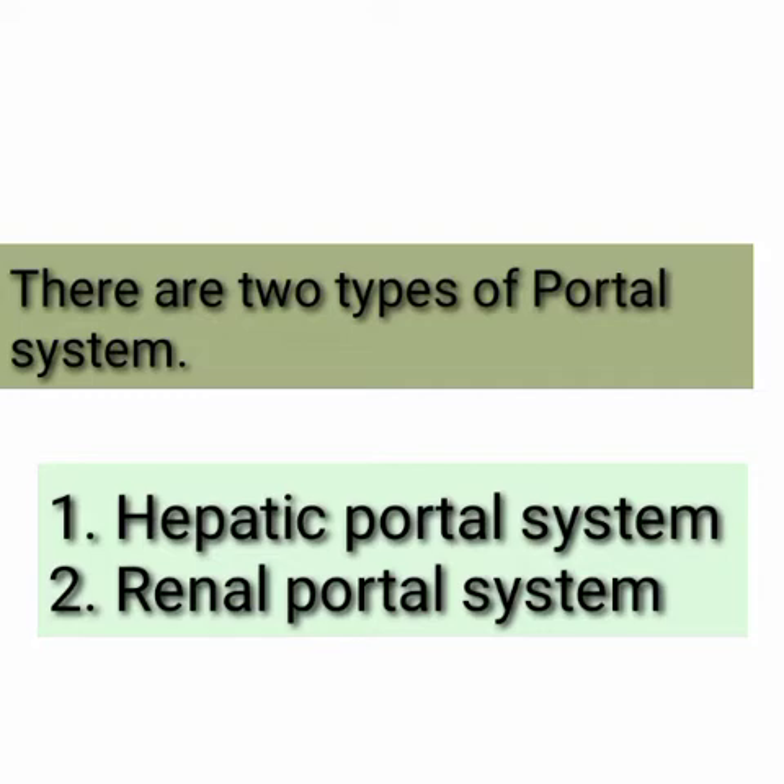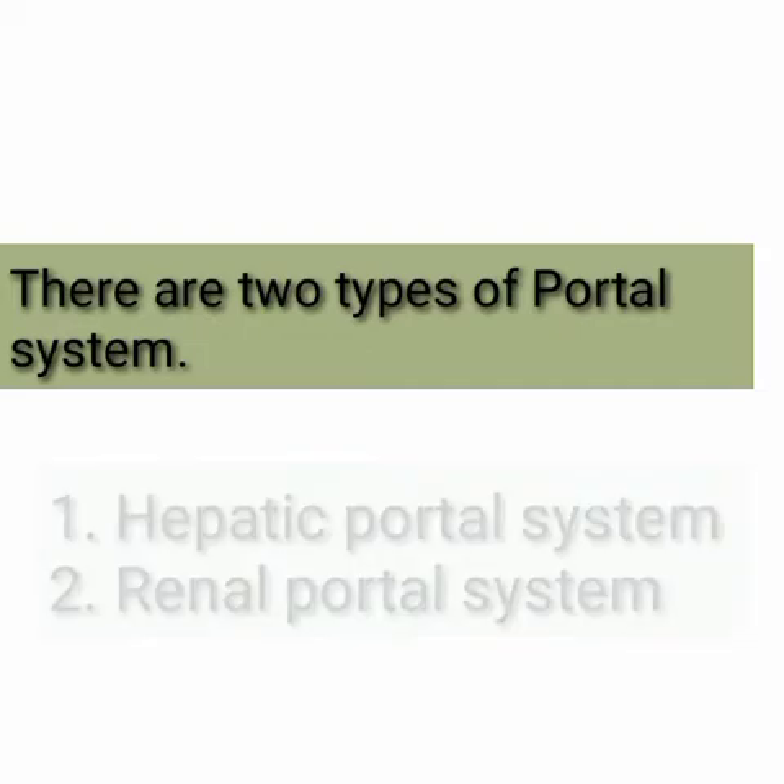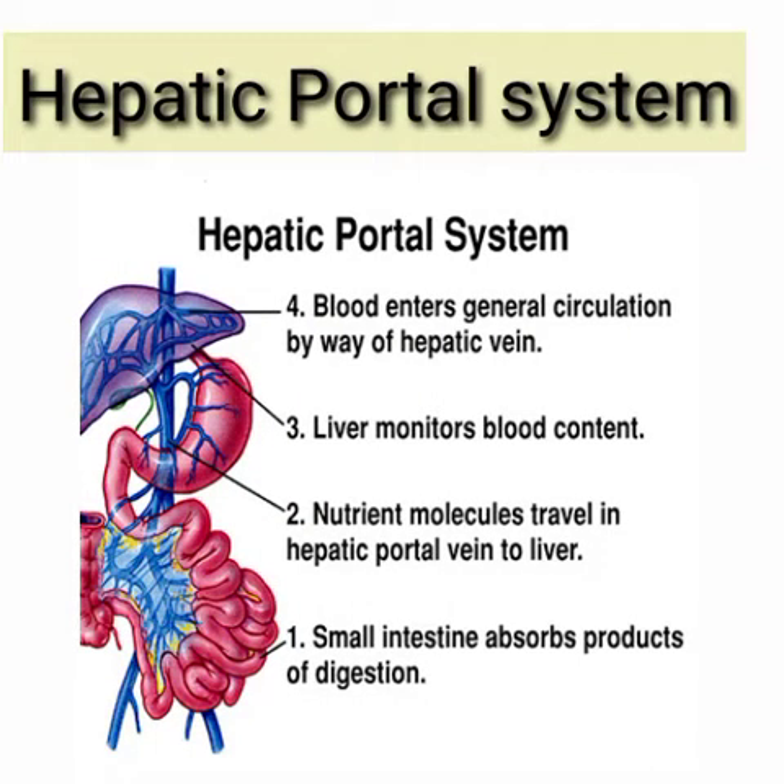One is called the hepatic portal system and the second is the renal portal system. The portal system which is composed of veins that collect blood from the organs of the digestive system and bring it towards the liver is called the hepatic portal system.